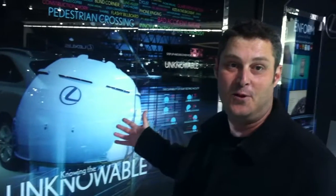And that's the Lexus Innovation Wall for the Detroit 2012 Auto Show.